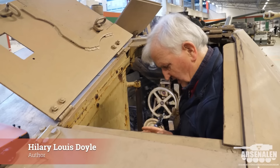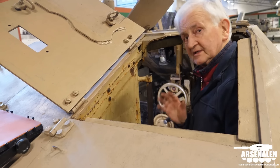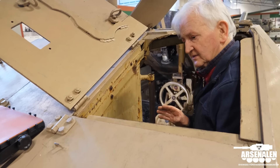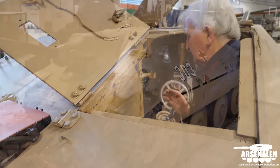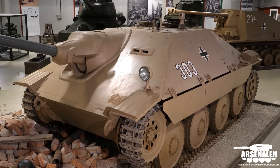I'm here in Arsenaalen and we're looking at the Jagdpanzer 38 that they have here. This is remarkable because this is a pretty intact original German Jagdpanzer 38.